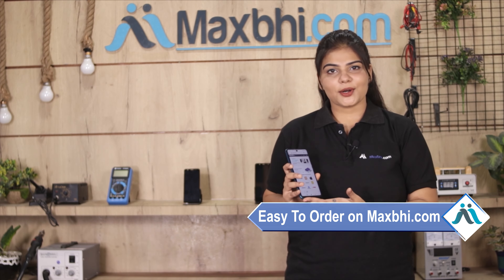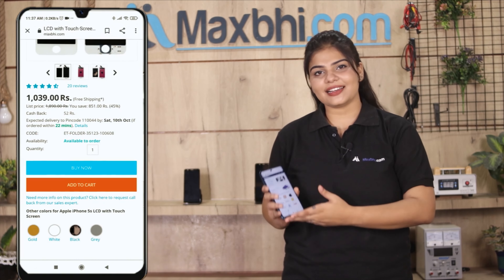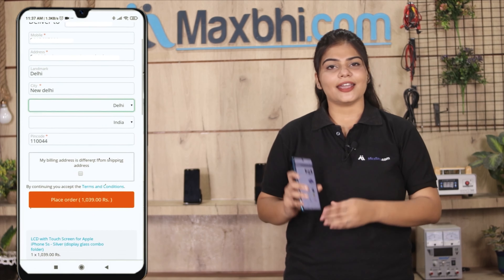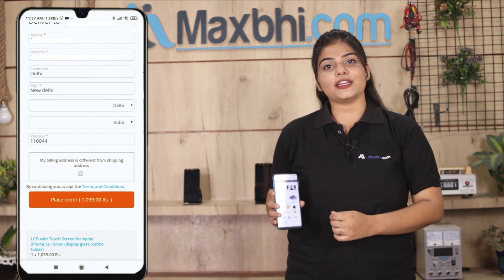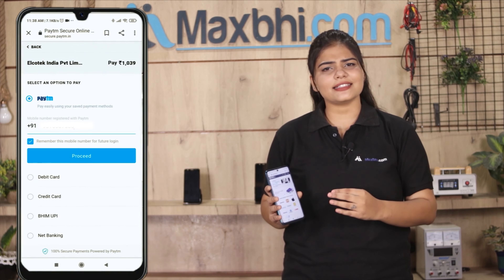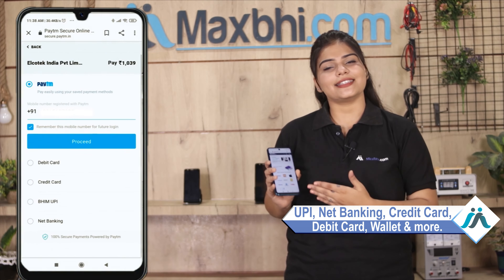If you want to buy it, ordering on MaxP.com is very easy and simple.